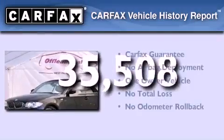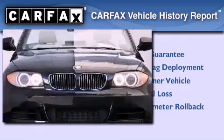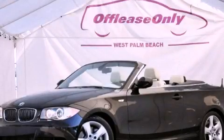This BMW has had only one owner and it qualifies for the Carfax Buy Back Guarantee. Contact us today and schedule your opportunity to see this vehicle in person.